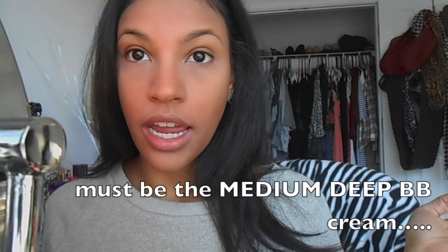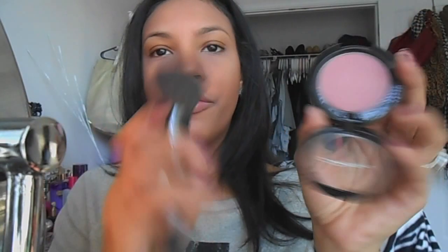I look really tan! I'm just gonna put a little bit of blush on my cheeks and I'm going to be using Small Vanity from the Glamour Days collection by MAC, and I'm going to use my Sonia Kashic blush brush for that.